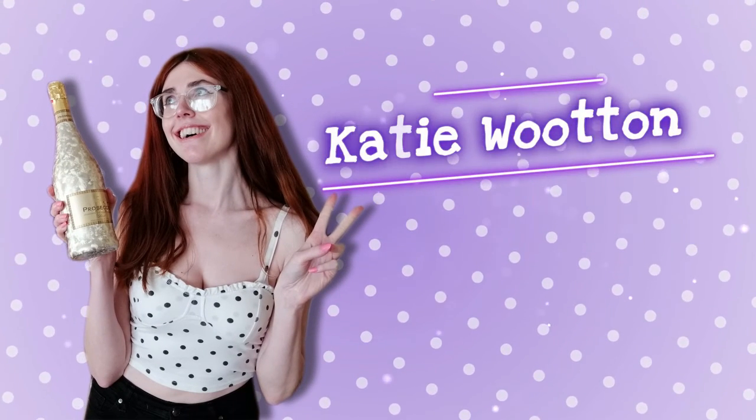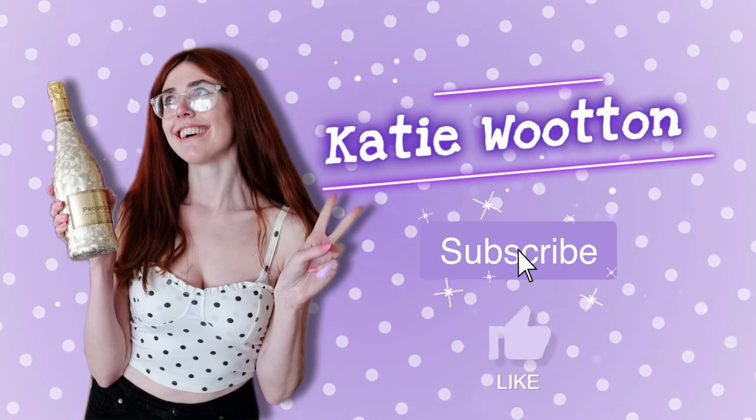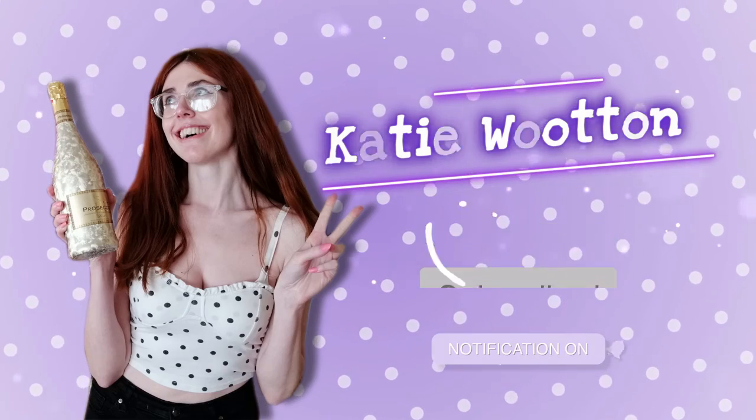Hey guys, welcome back to a brand new video. For today's video we are going to be trying snacks from Denmark. This video is kindly sponsored by a company called Snack Surprise, who reached out to me on Instagram. They said they'd like to send me a box of their snacks and get me to film a review. Whilst this video is sponsored, all of my opinions will be completely my own.